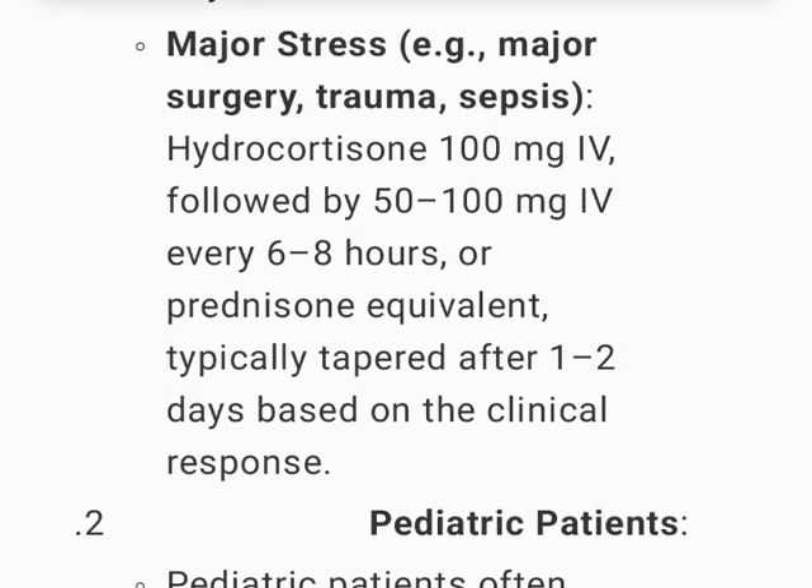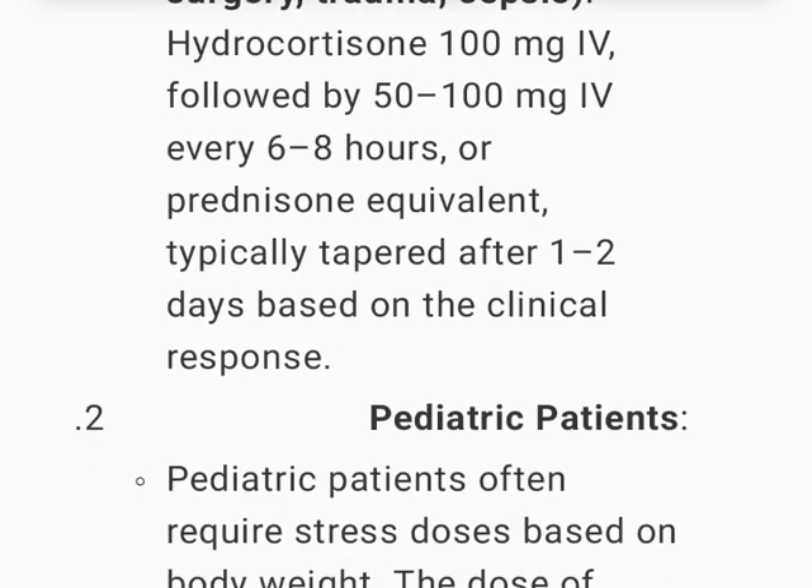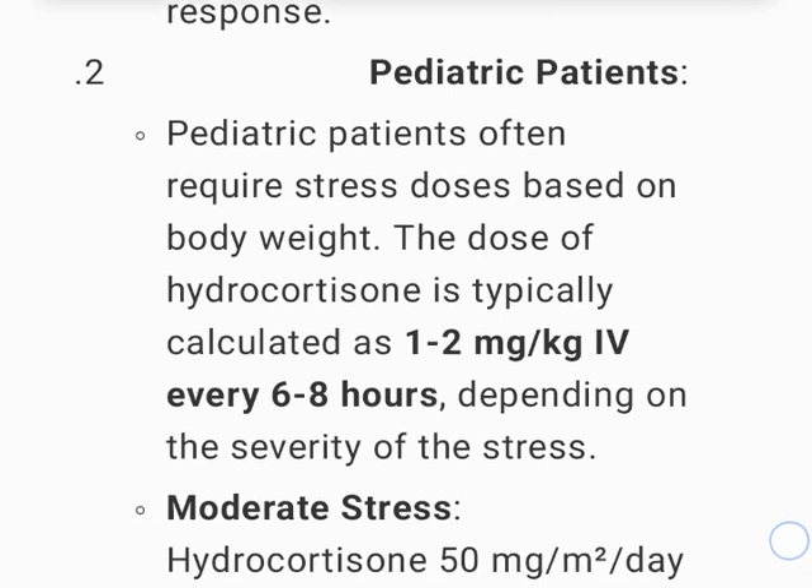For major stress, such as major surgery, trauma, or sepsis, give hydrocortisone 100 mg IV followed by 50–100 mg IV every 6–8 hours or prednisone equivalent, typically tapered after 1–2 days based on clinical response.